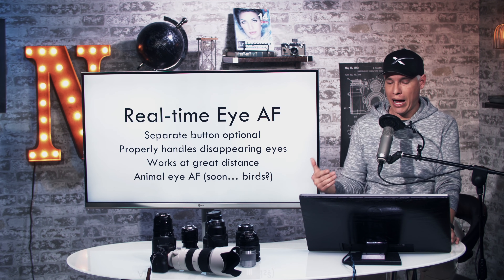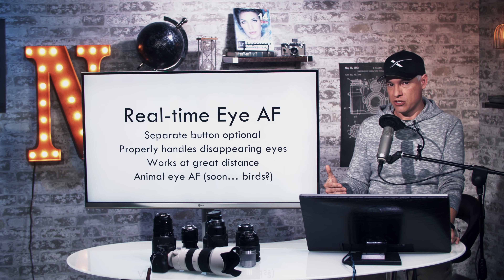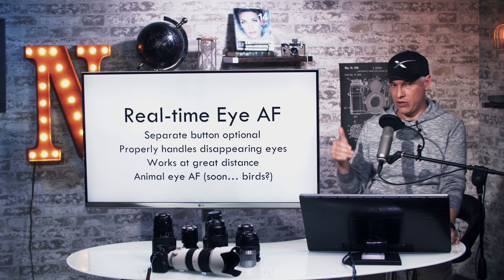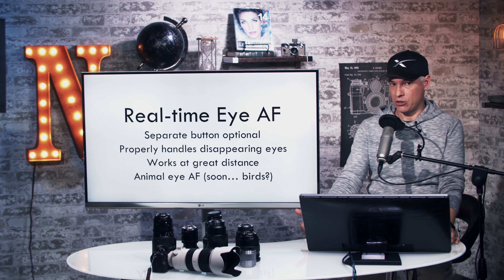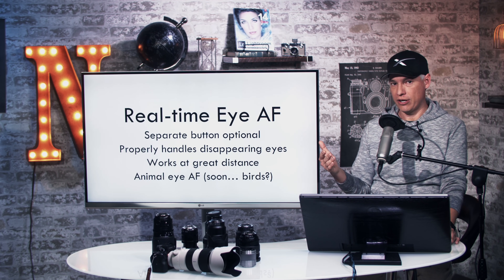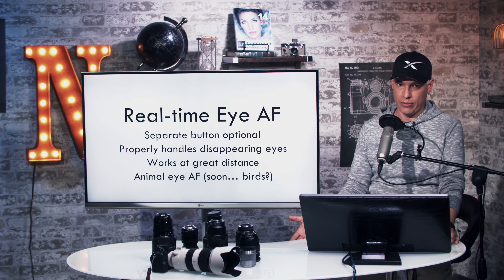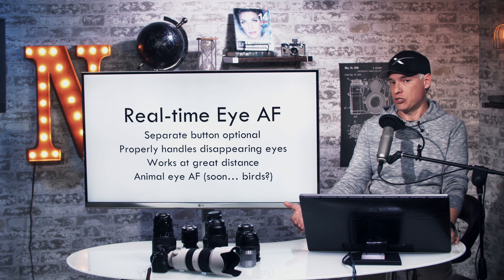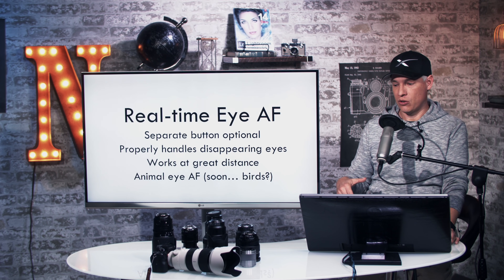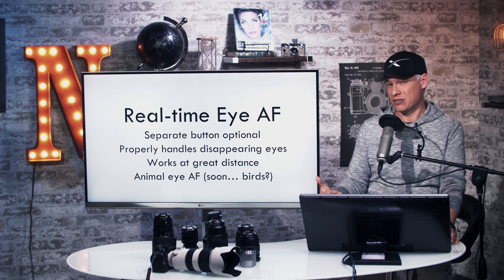Let's go into detail about the real-time IAF part of this. In existing Sony systems, when you want to activate IAF you have to push a separate button. They've now made it optional — you can just half-press the shutter, and if it sees an eye it'll focus on it. That's the way the system works in just about every other manufacturer like Olympus and Fuji. So now it's optional: you can either have it assigned to a separate button, or have it working all the time.